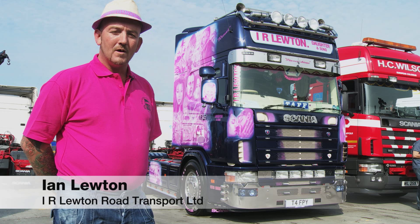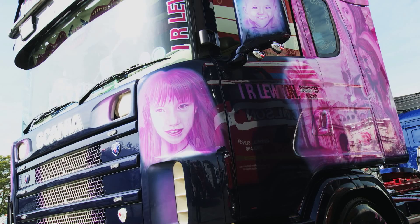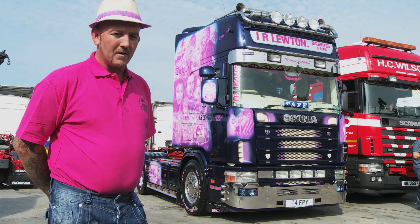My Scania is a 2004 4 Series 470. It was already a customized truck but to make it our own we decided to paint it pink. It's got Bad Boys one and two on it with Will Smith and Martin Lawrence — it's a great film.